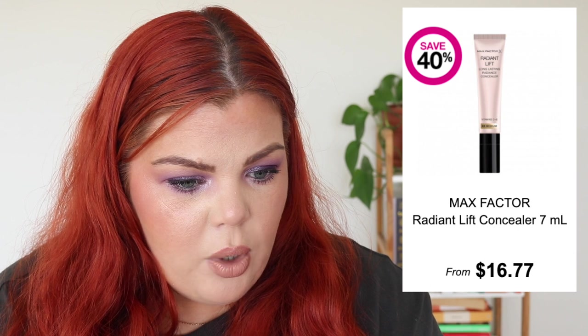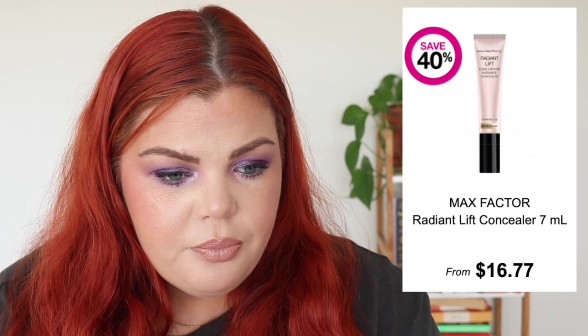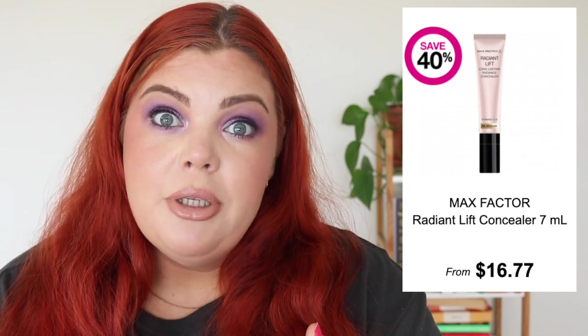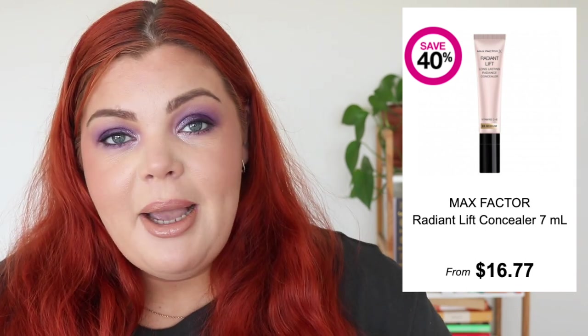Max Factor has one product: the Radiant Lift Concealer. I don't really talk about Max Factor either and I feel like I need to be less biased. An exclusive light-diffusing formula infused with nourishing vitamins and light-reflecting ingredients for long-lasting radiance — it sounds quite lovely, but I'm just not convinced by Max Factor.